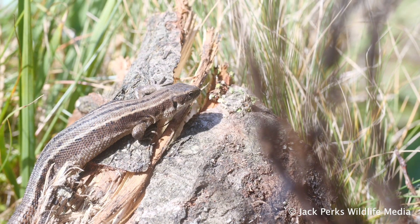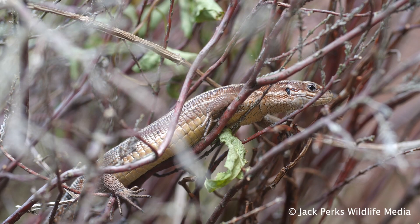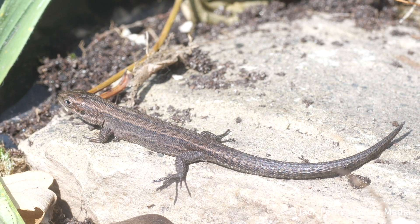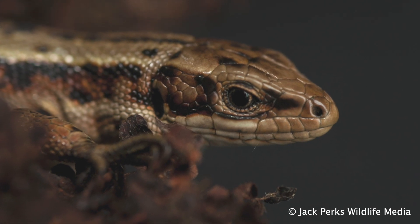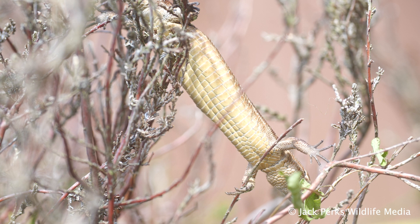It's quite variable in colour, from black, brown and green with mottled markings mixed in. It has slender toes and a long tail which it can detach if a predator grabs it, and eventually regrow. Its pointed head is one difference from its bigger and rarer cousin, the sand lizard, which is more blunt in shape. Male common lizards have bright orange underbellies also.